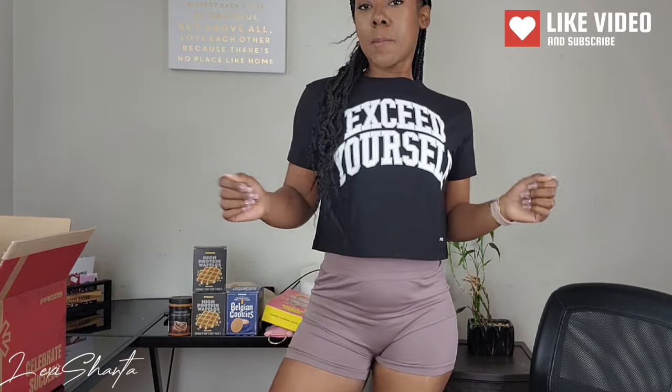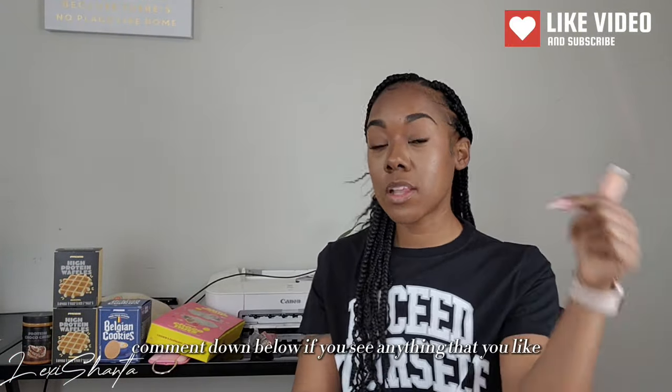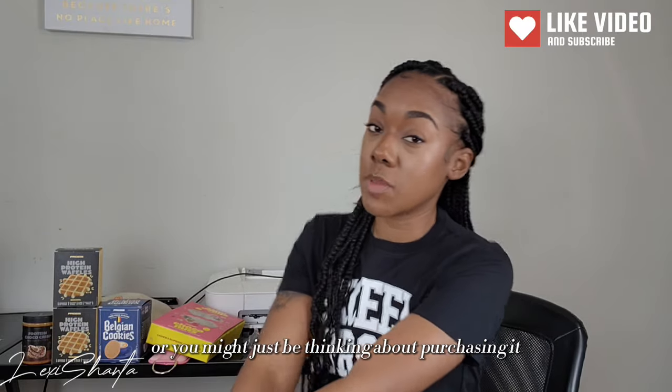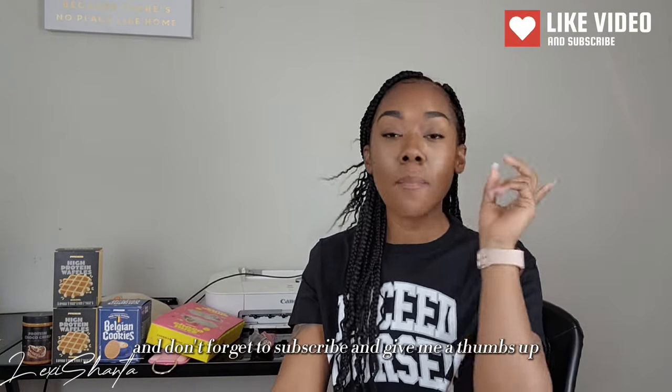That's pretty much all I got — I got this video done pretty quickly today! Comment down below if you see anything you like or have questions about it, or if you're thinking about purchasing something. Let me know and I will see you guys in my next video. Don't forget to subscribe and give me a thumbs up — bye!